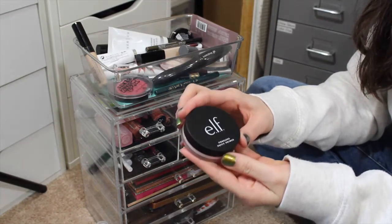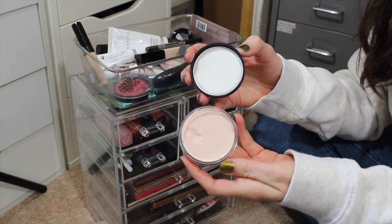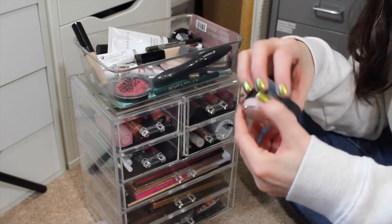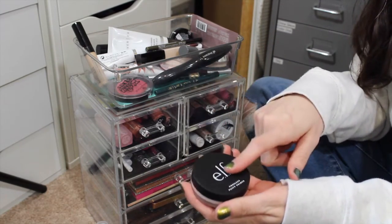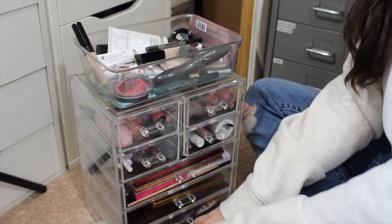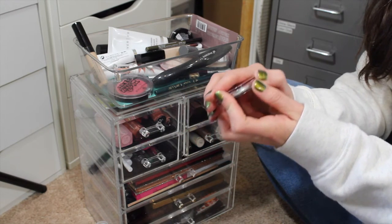The e.l.f. Poreless Putty Primer - I've only used this once and I did like it. I kind of think that this made me a little bit oily but like I said I only used it one time so I need to put that to use more.